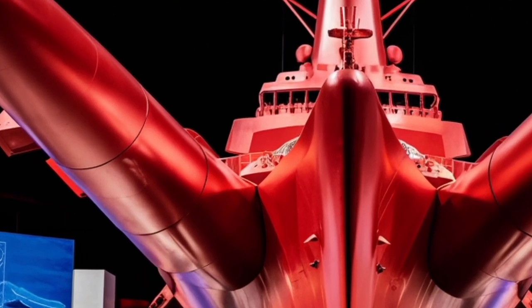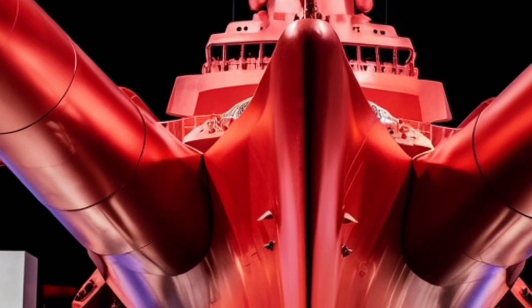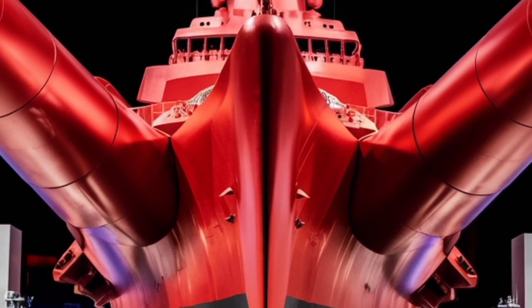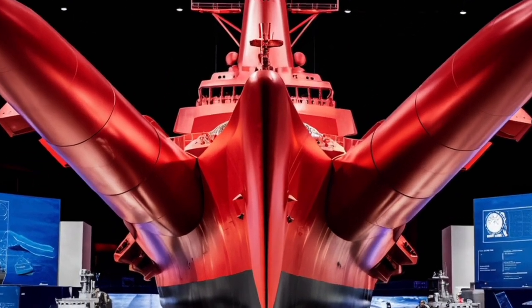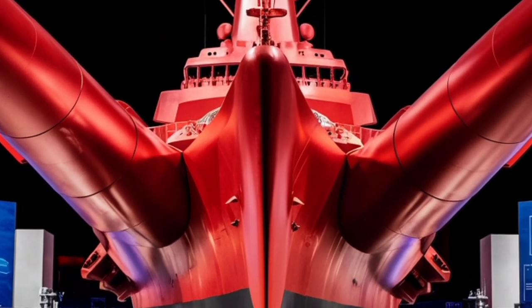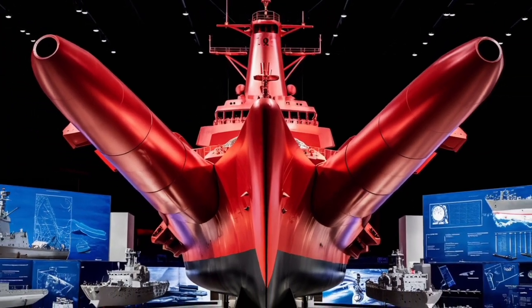From a crew standpoint, the Jose Rizal is designed to house around 65 to 110 personnel, depending on mission requirements. The living quarters are more modern and comfortable compared to older Philippine Navy ships, which is an important factor for maintaining morale during long deployments. Automation in various ship systems also helps reduce crew workload, making operations more efficient and less taxing.